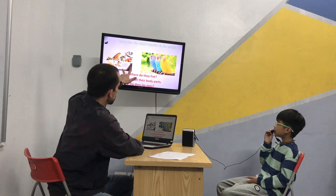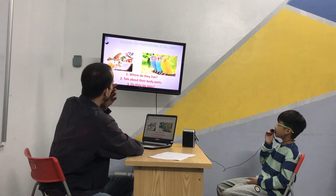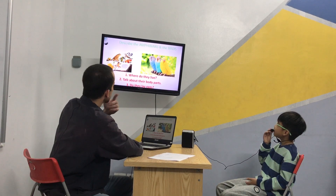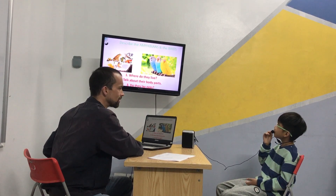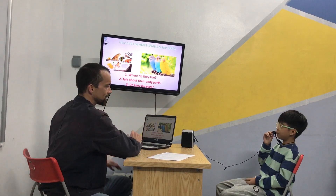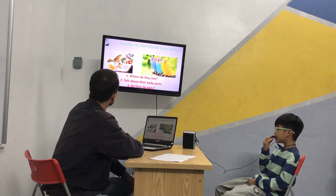Which ones lay eggs? Which ones lay eggs? Frog. Does the frog lay eggs? Yep. Yes. Does the bird lay eggs? Yep. So they both lay eggs. Good job. Nice.